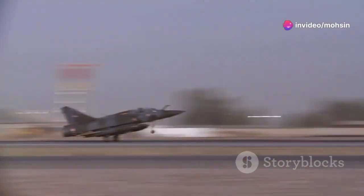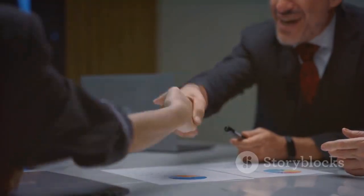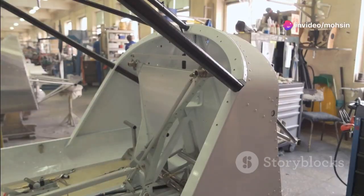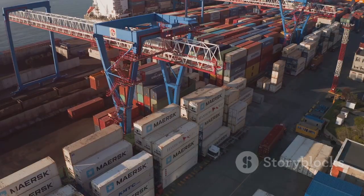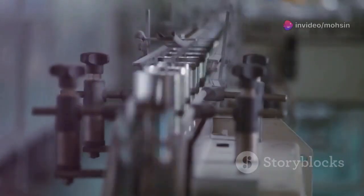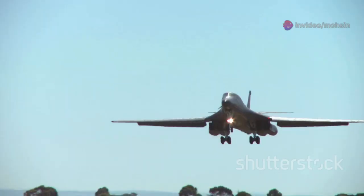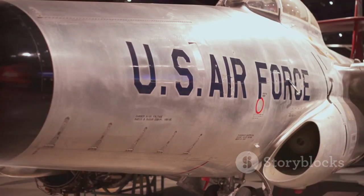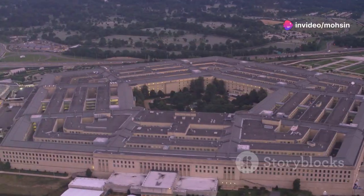For Northrop Grumman, the B-21 Raider is both a crowning achievement and a monumental challenge. The company took a financial risk with a firm fixed-price contract, absorbing overruns during early production. Building the world's most advanced bomber proved more expensive than anticipated, with inflation and supply chain disruptions driving up costs. Northrop Grumman is investing its own money in early bombers, betting on future efficiency and profitability as production matures. Later contracts will shift to cost-plus, helping the company recover and sustain the program. The company's future success is deeply tied to the B-21's success, highlighting the complex relationship between the Pentagon and its contractors.